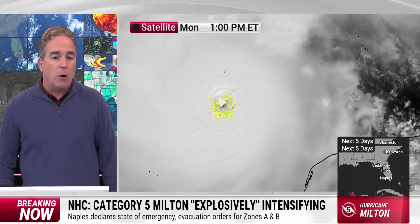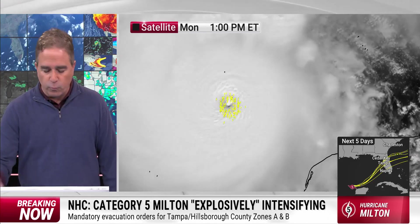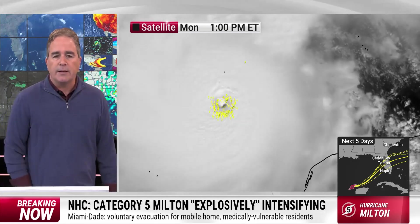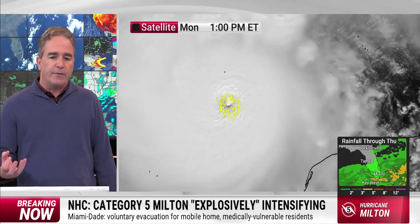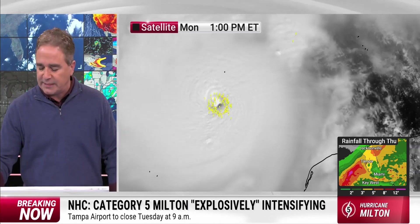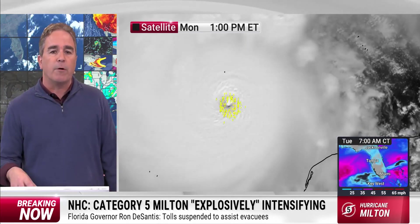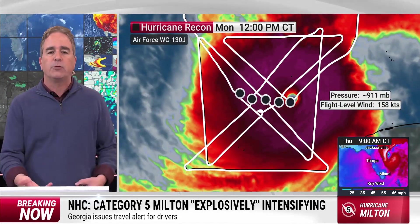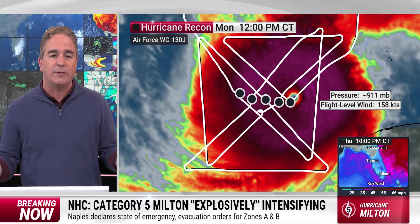We'll see if it continues to strengthen. But note that the eyewall continues to exhibit a ton of lightning — right around the encircling here, the middle of it — all those yellow dots are lightning strikes. The convection remains symmetrical around the center. The vigorous lightning around it suggests that there is substantial subsidence or descent right in the middle, clearing out the clouds and giving us those lower pressures. When you clear out the clouds, you lower the relative humidity, you warm the column, the pressure underneath goes down, and the winds around it go up.